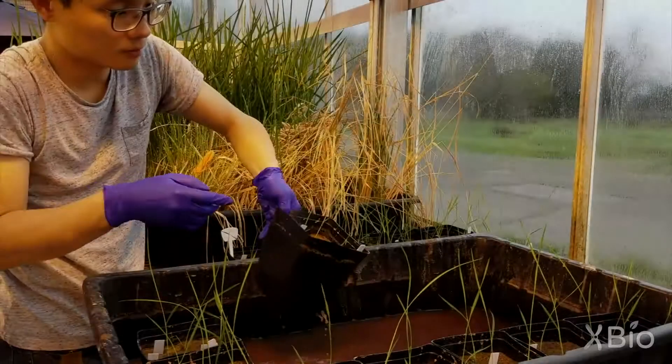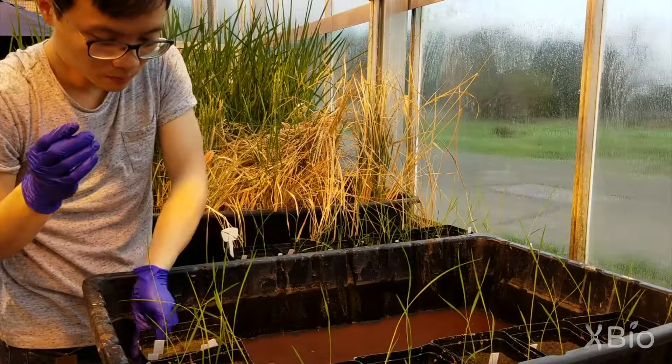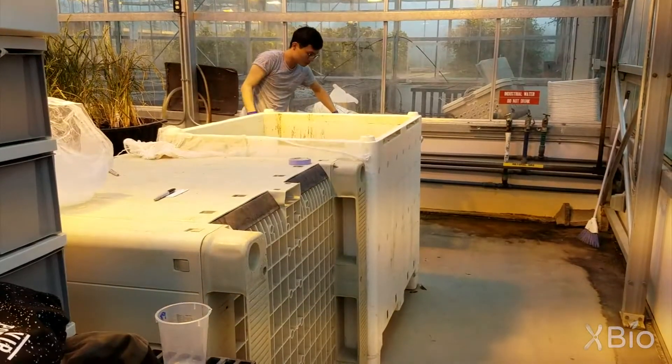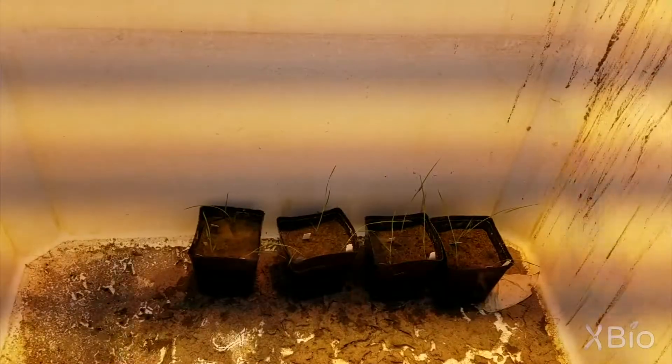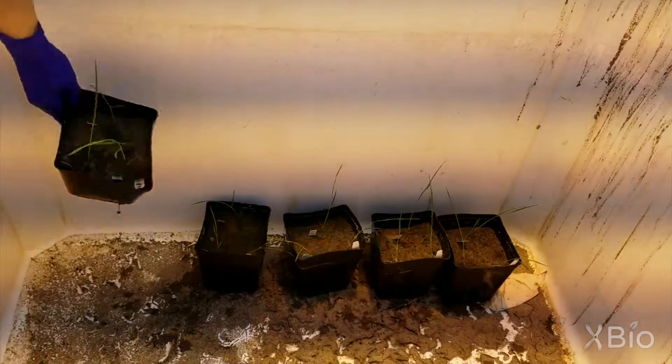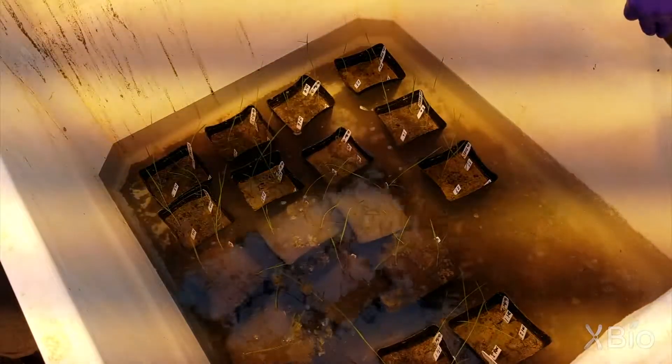Back in the greenhouse, Sun Shi is ready to begin his submergence experiment. First, he transplants germinated M202 and M202 Sub-1 integrated rice seedlings into a large submergence chamber. He then fills the whole container with water until the rice plants are completely submerged and then leaves them for two weeks. This simulates a potentially destructive flood.